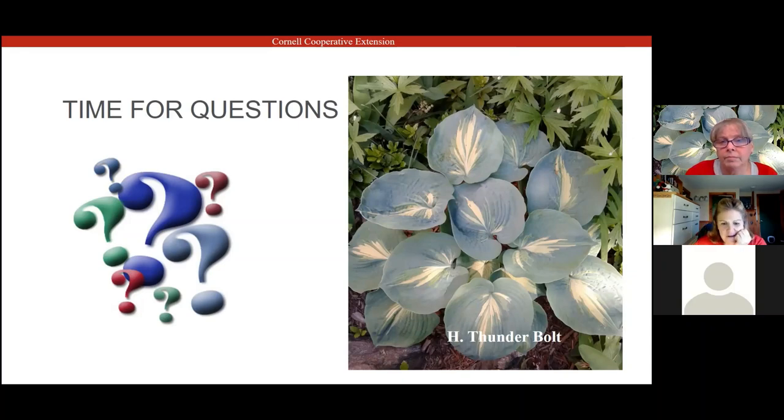Sharing the poll results: 75% said yes and 25% said no to having grown hostas before. 100% said they will incorporate what they learned tonight into their gardening practice. And 88% said they will share what they learned from this session with others. Thank you for answering those.